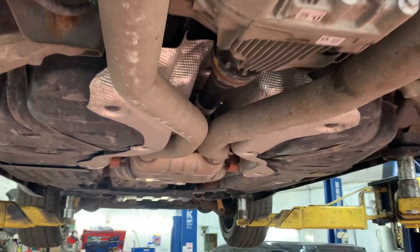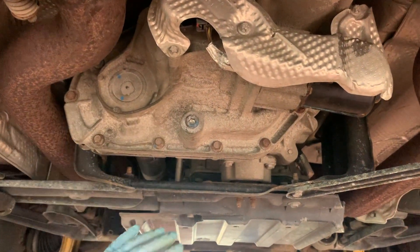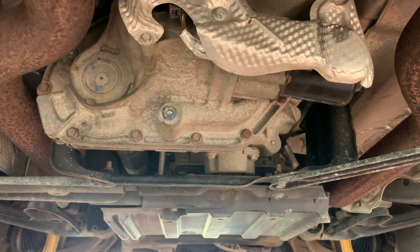Unbelievable. This part here is the back of the gearbox. Hopefully that fixes it.